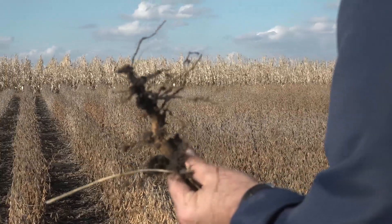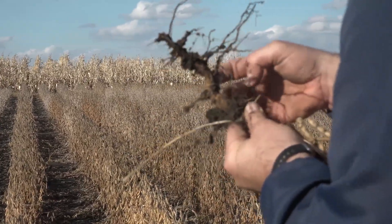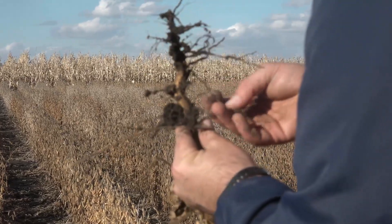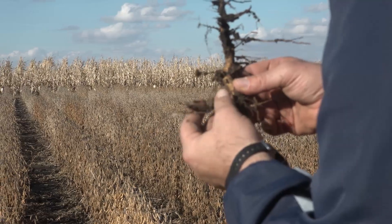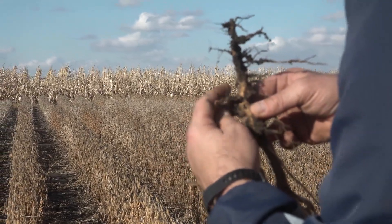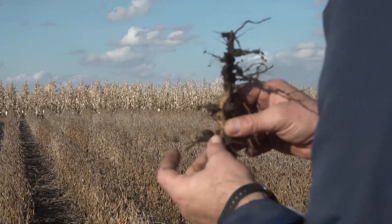The latter folks probably have a reduction in soybean yield in their fields. The ones we saw were above 10,000 eggs per 100 cubic centimeters, and that's what we would consider a very severe infestation where you're definitely going to be getting yield loss.